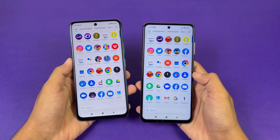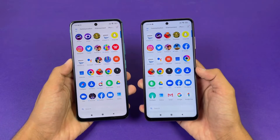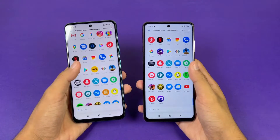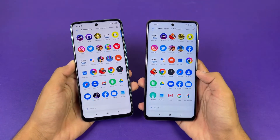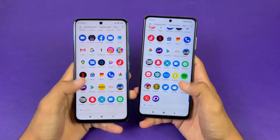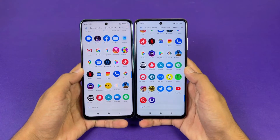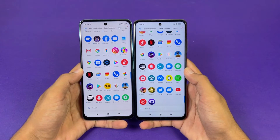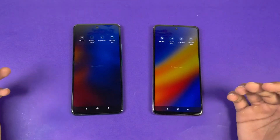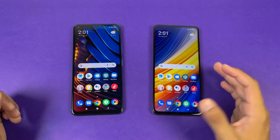Both phones have a very similar display — a 6.7-inch display on the X3 Pro and a 6.6-inch display on the X3 GT, both with a Full HD IPS LCD display at 120Hz refresh rate. Both phones also have a center punch-hole camera. Everything is closed in the background — no applications running — and both phones are on the same Wi-Fi network.